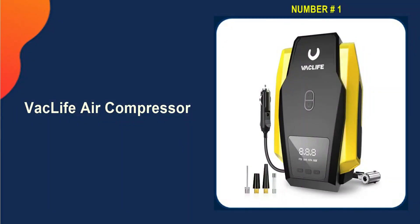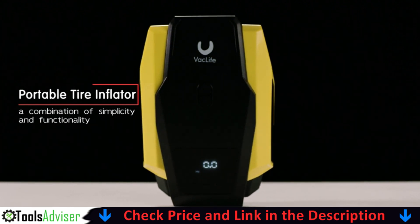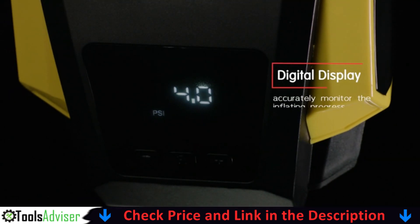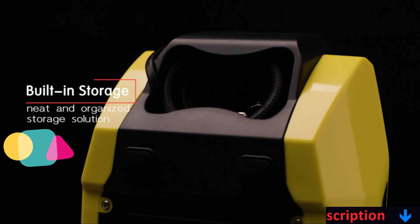Our number one choice is the VAC Life Air Compressor. The VAC Life plugs into your car's 12-volt power source and its 12-foot power cord is plenty long enough to reach all four tires. Its decibel reading was also lower than most other inflators.